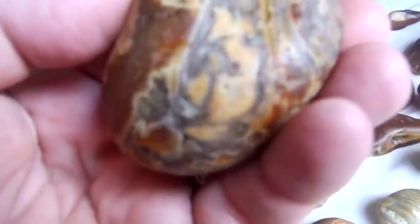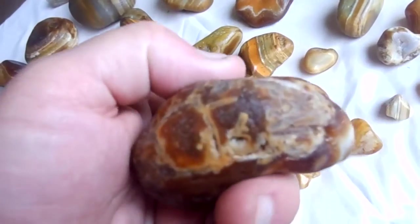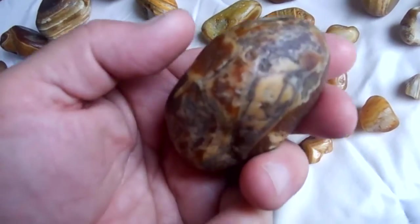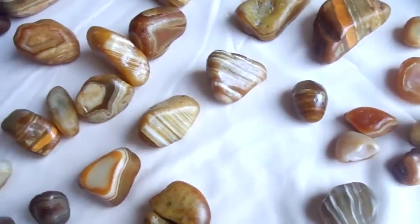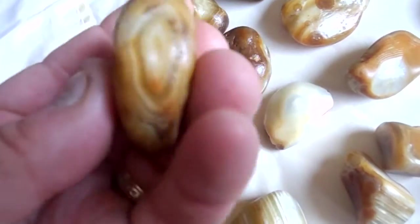This is a very crazy agate — one of the most crazy ones I've seen. Hopefully it will show up on this video for you. Carnelian, quartz, a little of everything. A few bigger ones — wonderful agate right here. Not able to do it justice because of the crummy lighting.